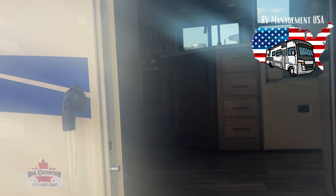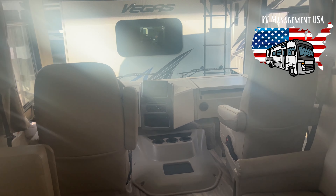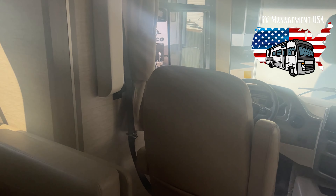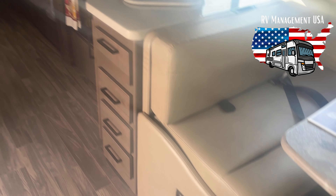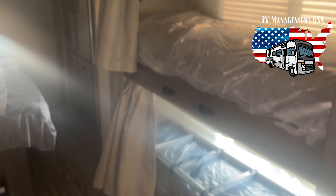So this is a Thor Ace that we are in now. I just wanted to show you the Thor Ace with bunk beds, because these will rent for upwards of $300-$400 per night. I'll turn the camera around and show you the main bed with the sliding bathroom in there.